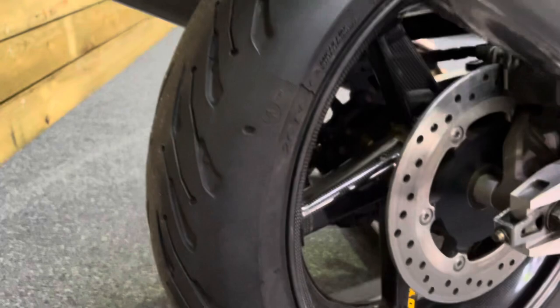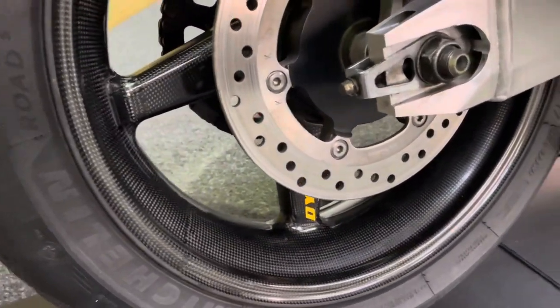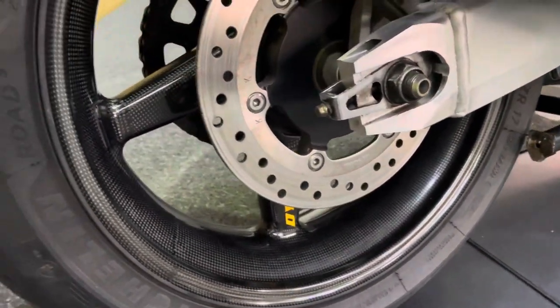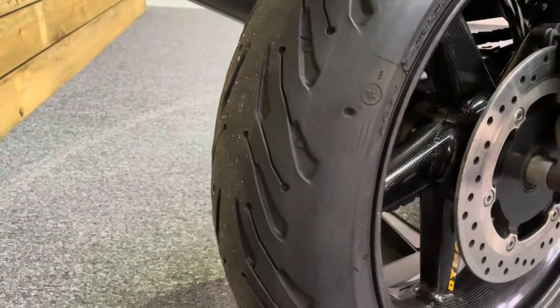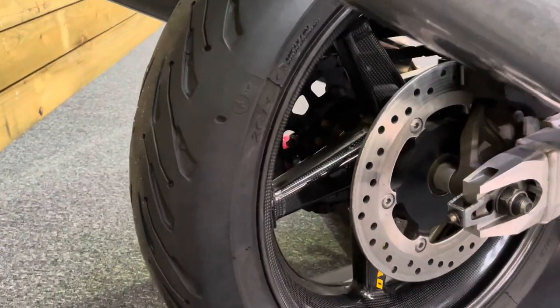Now this is the most interesting feature on this bike. You've got a set of carbon fibre Dymag wheels which are absolutely beautiful and save an absolute load of weight, so it does make this bike handle very, very well indeed.